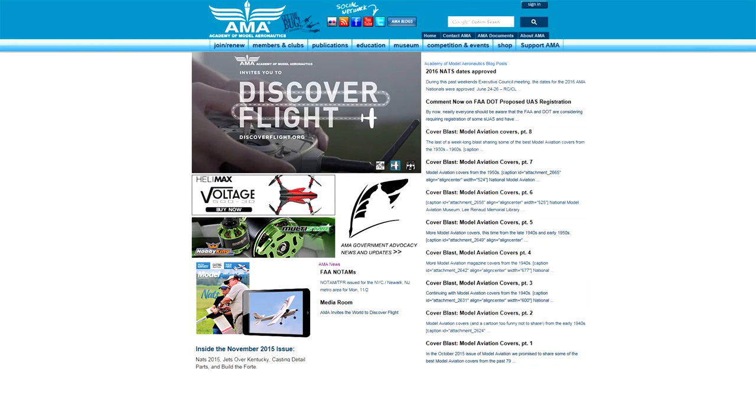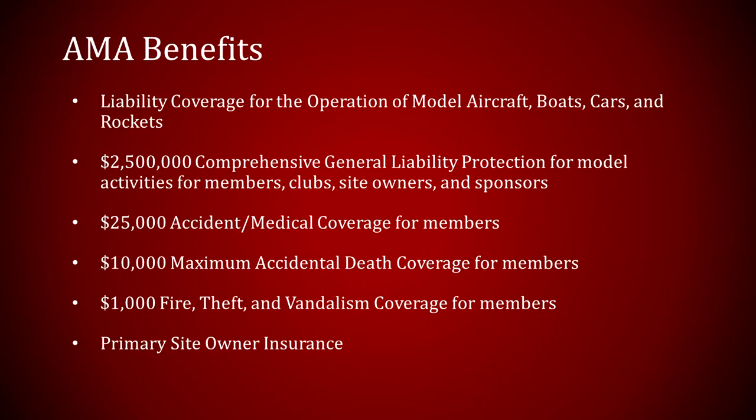My last suggestion in this video is very simple: join the AMA. With your membership you receive flight insurance coverage. Just remember, this is not coverage for your aircraft, but for any damage your aircraft causes.